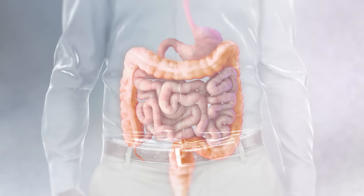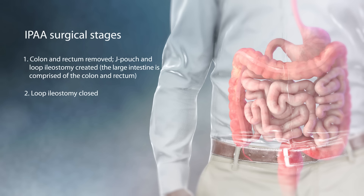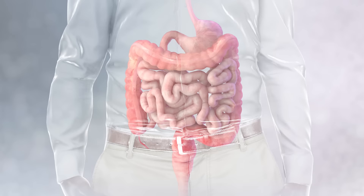It involves removing the colon and rectum to form what is often referred to as a J-pouch. This surgery may occur in one, two, or three stages depending on your health. We will review the most common procedure, involving two stages.